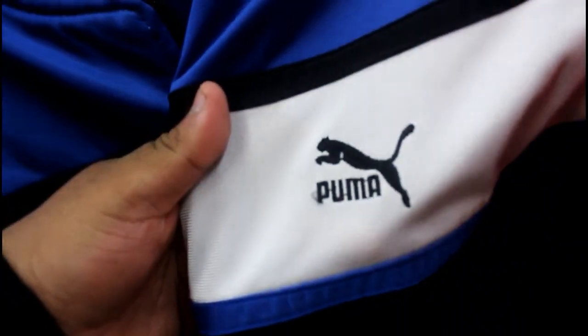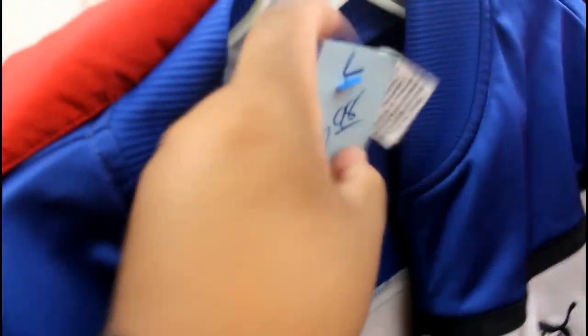The first find of the day was this vintage Puma piece right here — you can see seven dollars — in that Inter Milan colorway. The vintage Puma, let me show y'all, front and back right here. Got the sticker down there. This is a cop for sure.